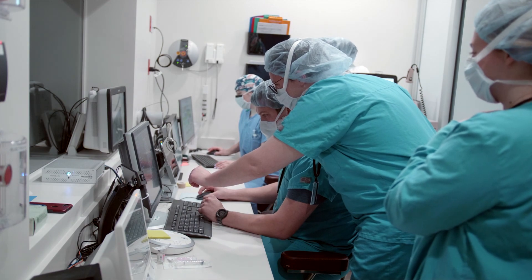And once we're done with the MRI, we take them out, right back into the operating room next door and keep operating within five minutes.